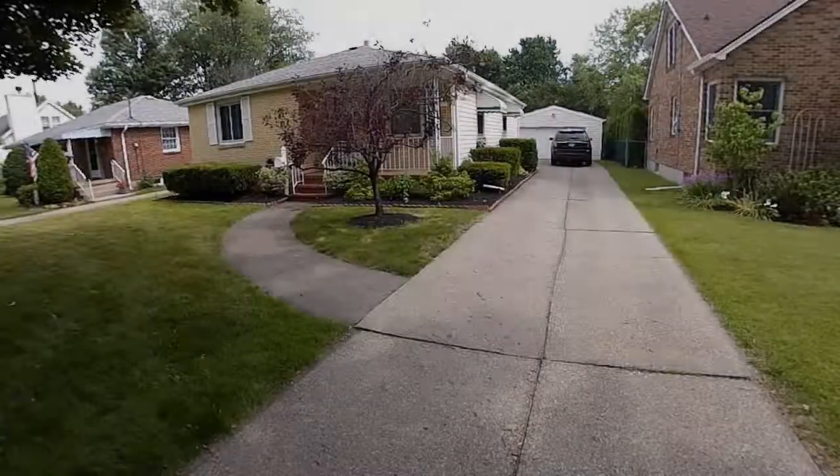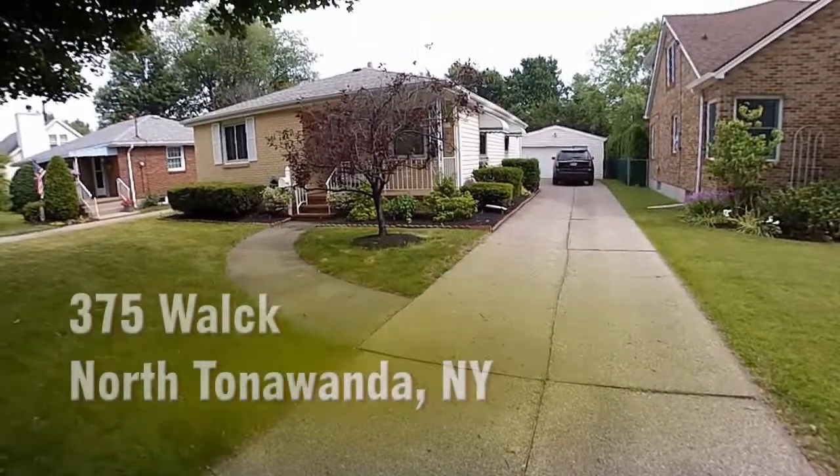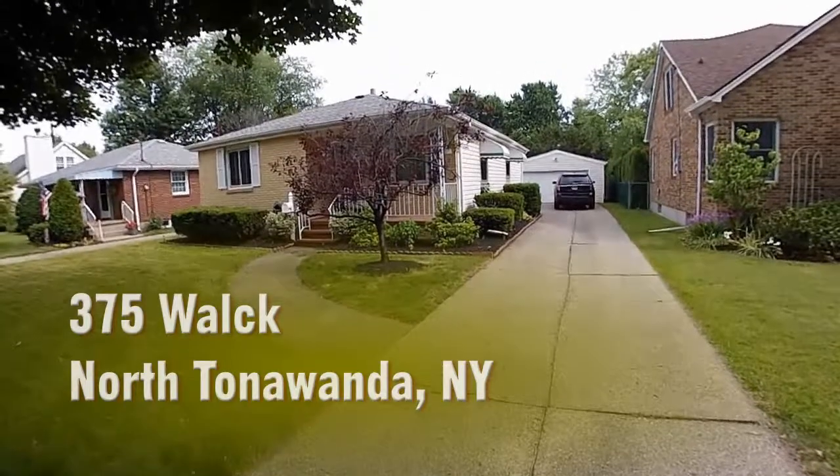375 Walk Road, North Tonawanda, New York. 1,128 square feet.